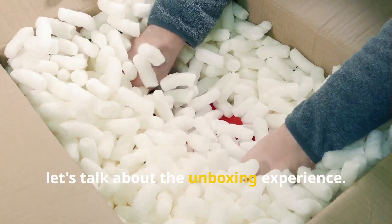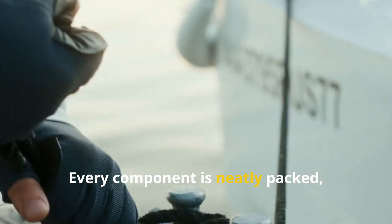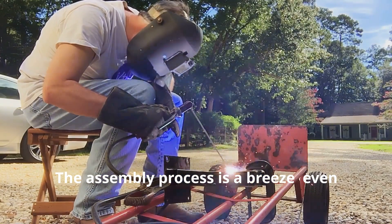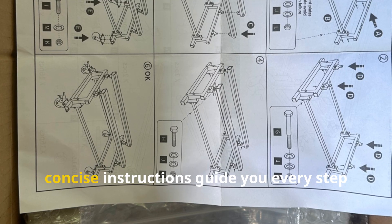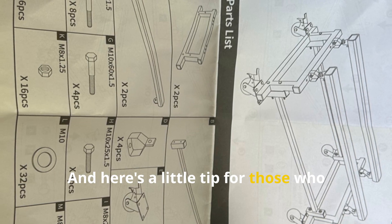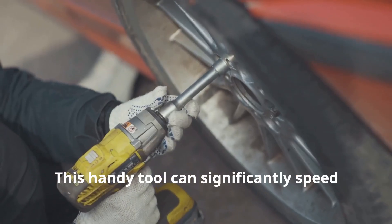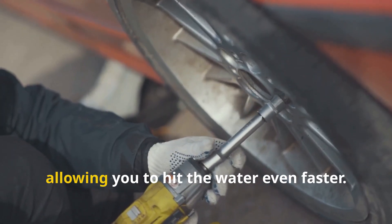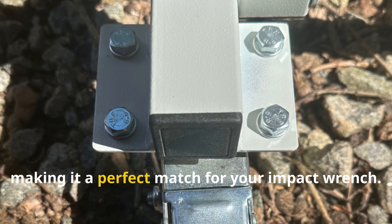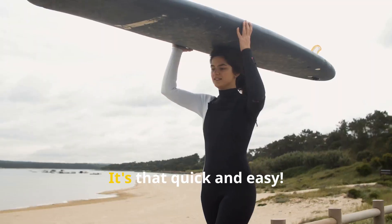Now let's talk about the unboxing experience. The moment you open the box, you can tell this dolly means business. Every component is neatly packed, clearly labeled, and ready for action. The assembly process is a breeze even if you're not mechanically inclined — clear, concise instructions guide you every step of the way. Here's a tip: grab your impact wrench. It can significantly speed up the assembly process, and the dolly's design incorporates standard bolt sizes making it a perfect match. Within minutes you'll have your dolly assembled and ready to roll.